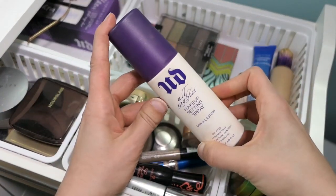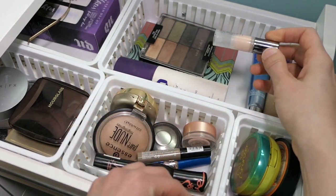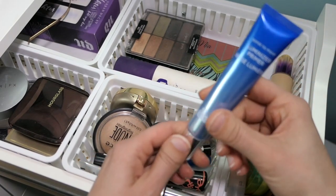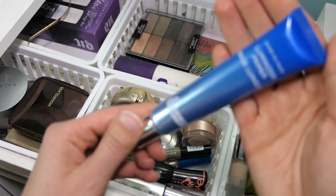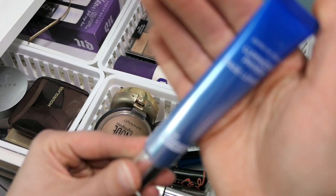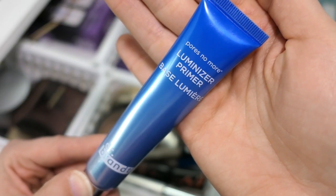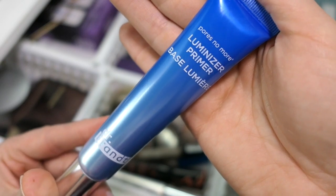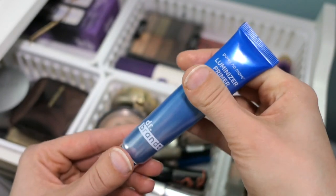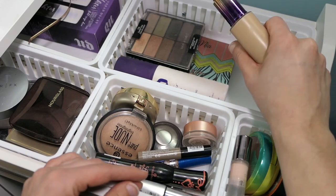My Urban Decay All Nighter always stays in here, so we're going to keep that. This is a little primer from Urban Decay that I'm panning, so we're going to put that in the panning side. I'm going to put back this week the Dr. Brandt Luminizer — Pores No More, Dr. Brandt Luminizer Primer. This is a thick illuminating primer and I do like it, but I am going to put it back. This was a BoxyCharm item from a couple of months ago.